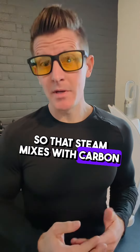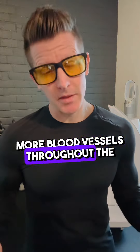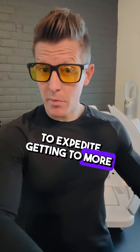The way it works is you sit in there kind of like a wet sauna, so that steam mixes with carbon dioxide to create what's called carbonic acid, which dilates more blood vessels throughout the body. Then you have more blood flow, and thus it introduces the ozone — the O3 — to expedite getting to more parts of the body.